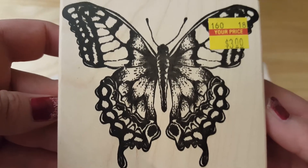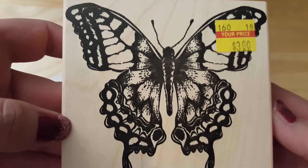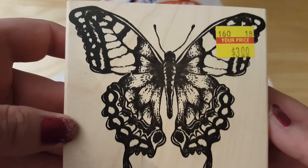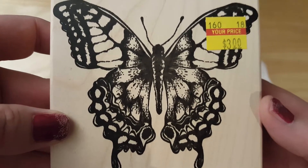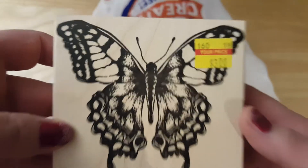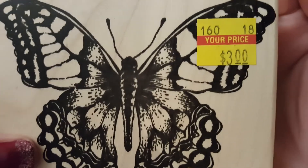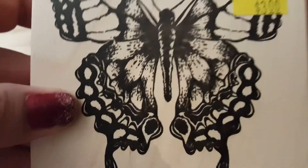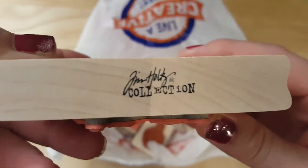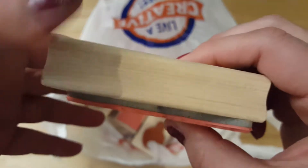Hey guys, it's Lisa with the Barnyard Chicken. I have a new Hobby Lobby haul — this is the Hobby Lobby in Humble, Texas on 59 and 1960. I got this butterfly — it was $3, it is a Tim Holtz butterfly.